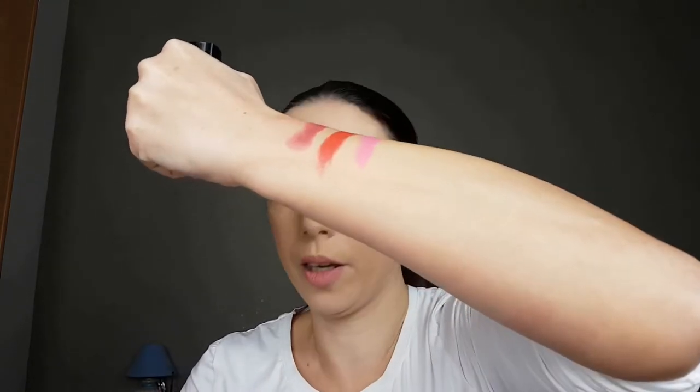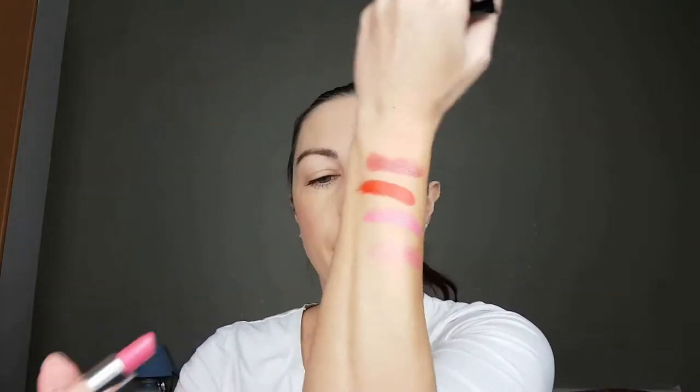Next lipstick is Soft Peony — it is a swirl lipstick with a twist of another color. I really love how they make this lipstick with two shades. It is a pure pink lipstick, it is so, so pretty. Next one is Rose Enchantment — it is a beautiful sheer lipstick.